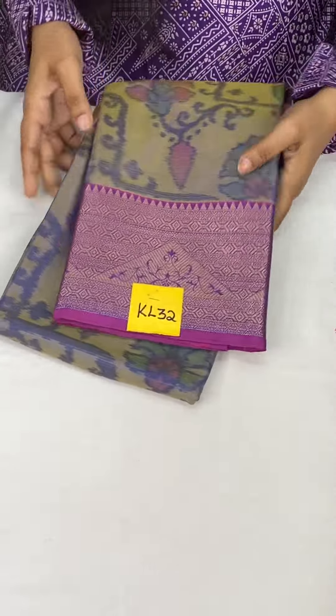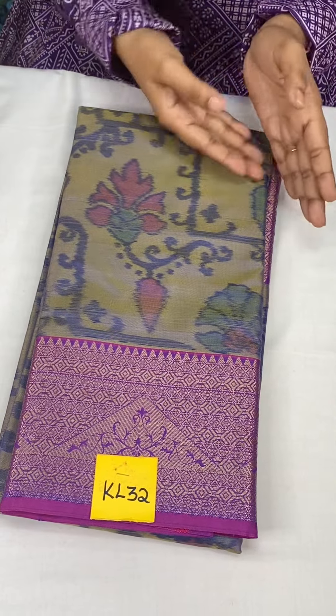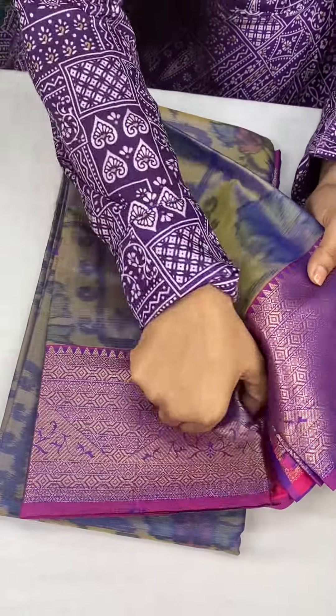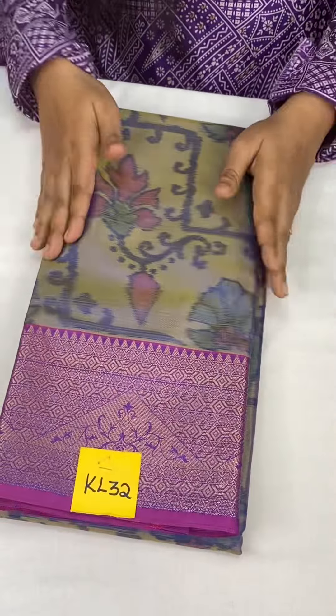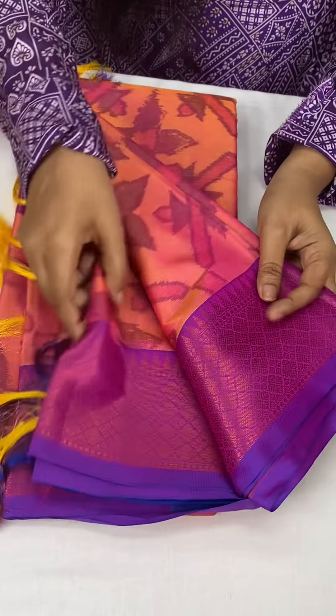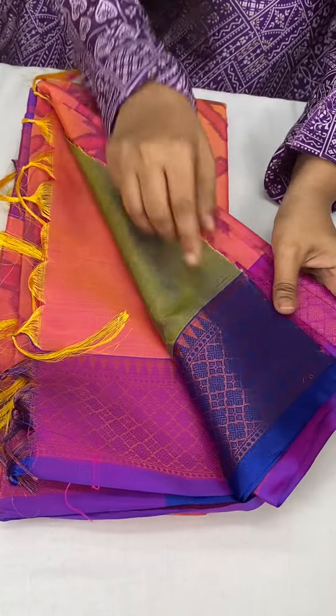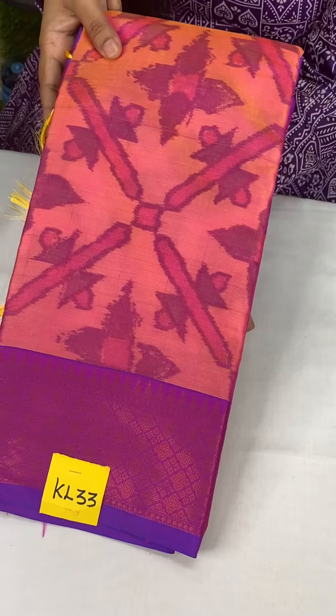Next — golden royal blue, plain royal blue. Stunning dual tone — golden royal blue with wine pink. Pallu and blouses in orange combination. Don't miss it. This is KL32. And KL33 is silky pink with lavender and hindi green color. Pallu and blouse at just 1050. This is KL33.